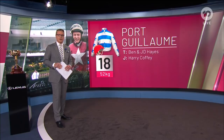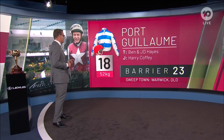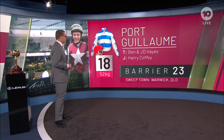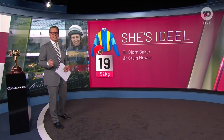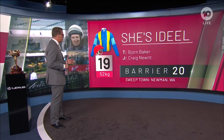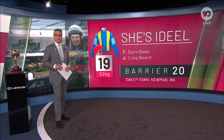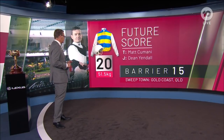Number 18 in this year's Melbourne Cup is Port Guillem, to be ridden by Harry Coffey. It is a fairytale story, but Harry's going to have to be at his best from gate 23 for Port Guillem on Tuesday. Number 19, She's Ideal, Bjorn Baker — Craig Newitt has drawn wide as well: gate number 20. Number 20 in this year's Melbourne Cup is Future Score, Matt Kamani, Dean Yendell — gate 15.